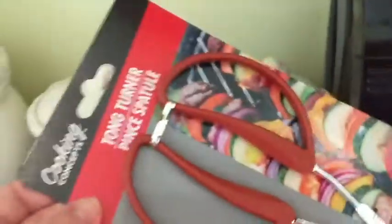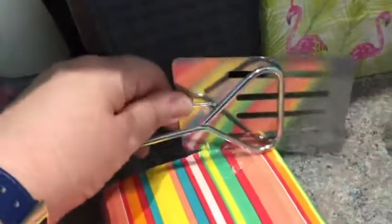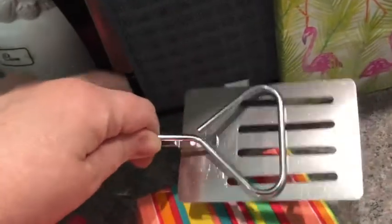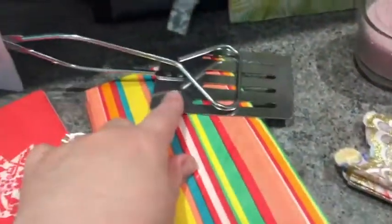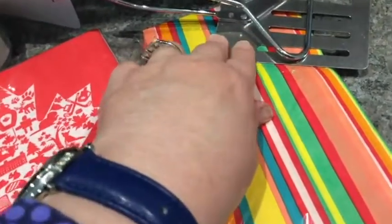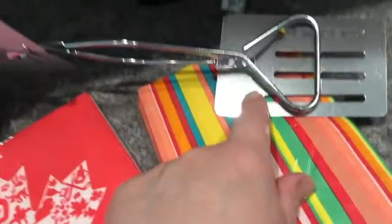My Dollar Tree finally got the tong turners — I've seen other people haul these. At one end you have like a flat spatula type and the other end is like tongs, so whatever you put on the grill when you want to turn it over you can actually grip it. Sometimes when you flip a burger with just the spatula I'm a little clumsy on the barbecue and I'll drop it between the grill, so this way I might be able to save my burgers.